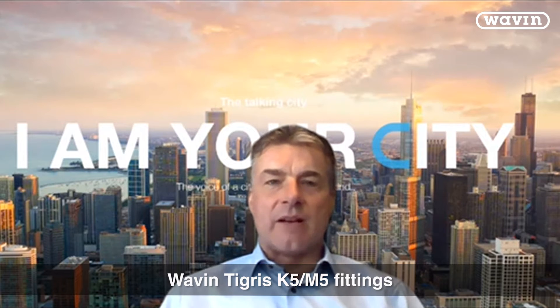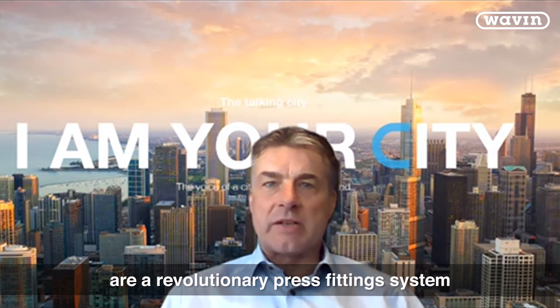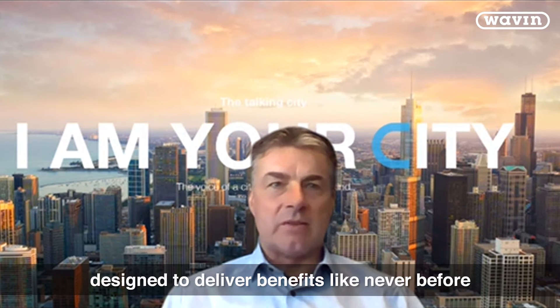The Wavin Tigris K5 and M5 fittings are a revolutionary press fitting system designed to deliver benefits like never before.